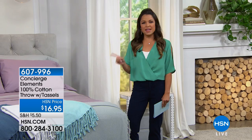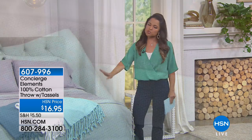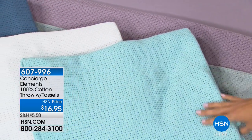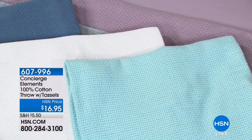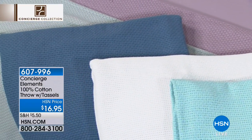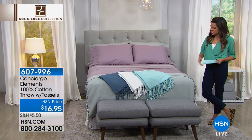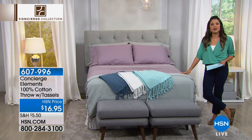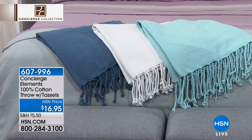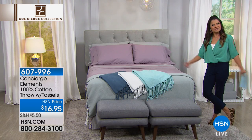We're going to start with a newer item: the perfect all-cotton, super-soft throw. This is going to keep you cozy and comfy — it is so luxurious, great for layering. Add it to your bed, your couch, your living room. It comes in some really gorgeous colors and it is $16.95, 100% cotton. We have five different colors, so we're going to talk all about what makes this throw so special.